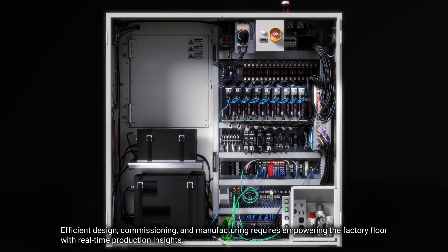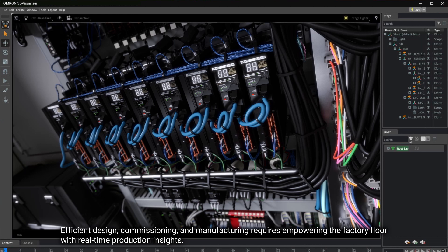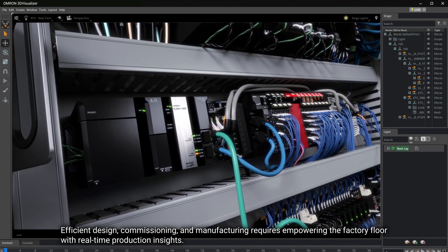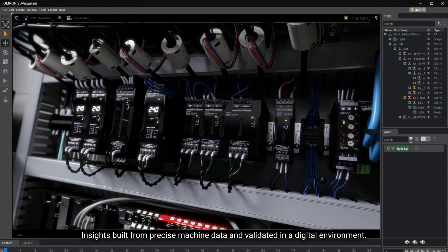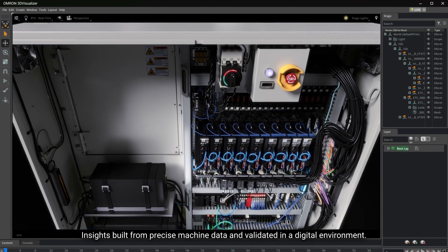Efficient design, commissioning, and manufacturing requires empowering the factory floor with real-time production insights — insights built from precise machine data and validated in a digital environment.